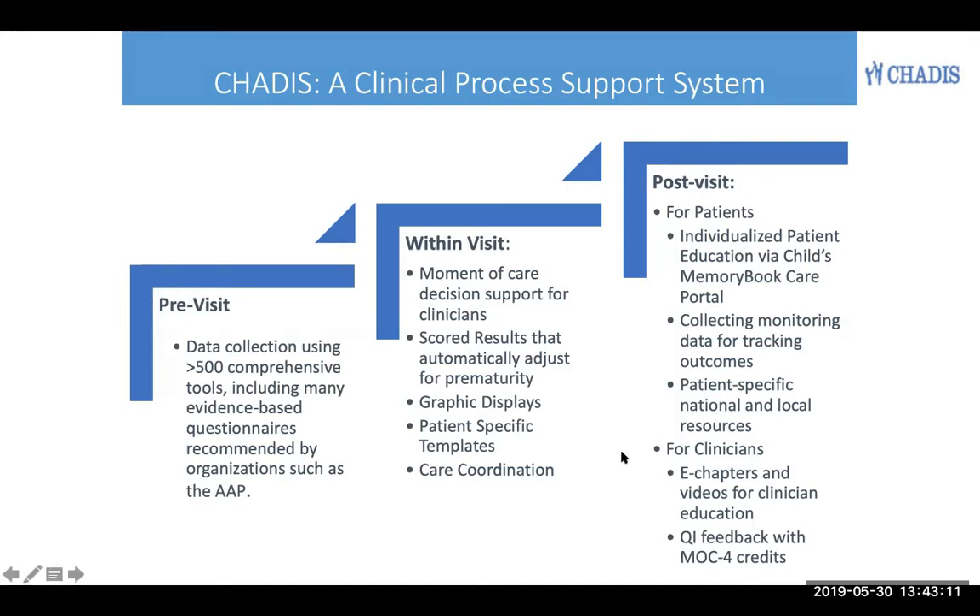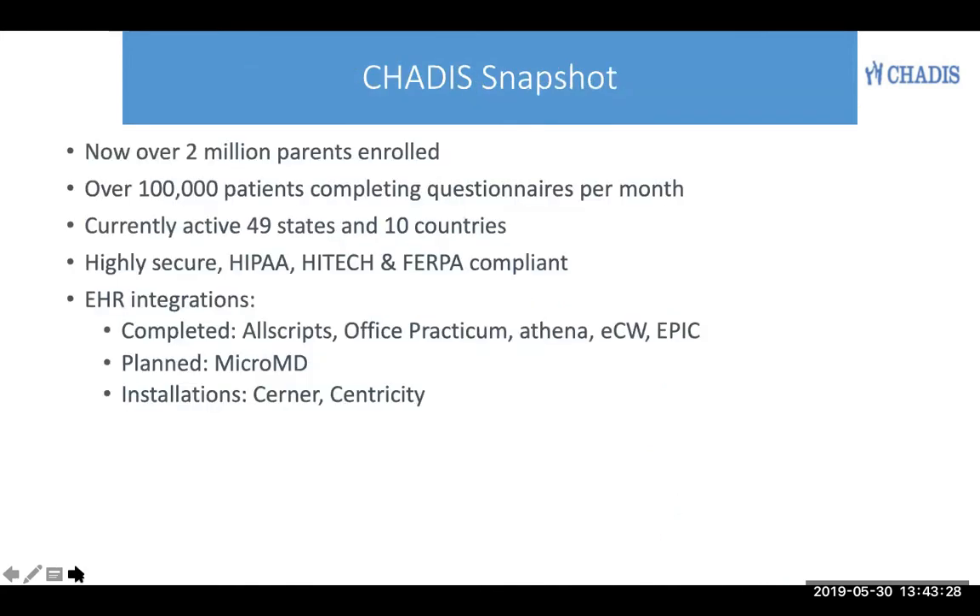and provides a portal for each patient to get individualized patient-specific education, collect monitoring data between visits, and present them with patient-specific national and local resources, as well as educational resources for clinicians, all available in one platform.